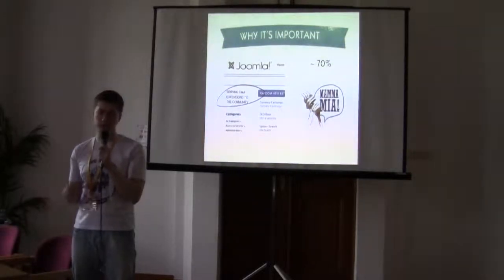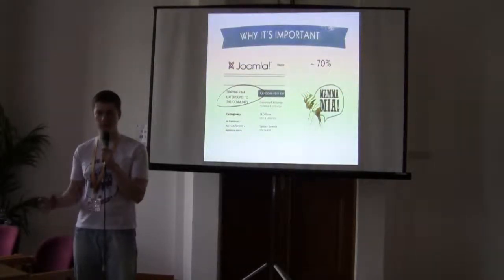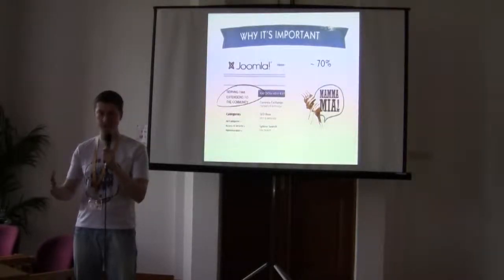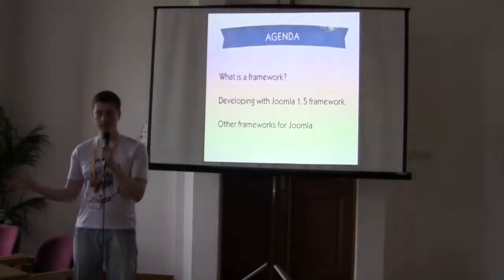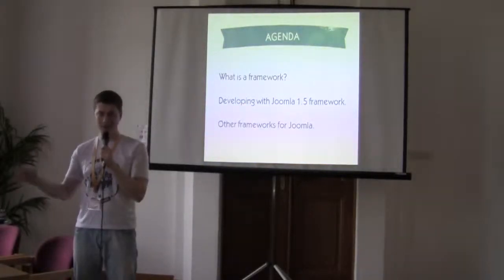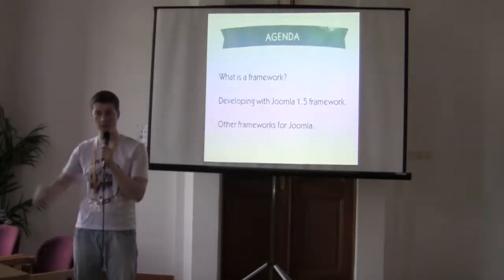From another angle, it's also good to have a little framework — your little framework that you use to develop extensions — because Joomla is changing and new versions are being released. They switched to short release cycles, and if you have some base classes, it would be really easy to migrate your extensions between Joomla versions. So that's the agenda: we'll speak about what a framework is in general, some tips and tricks, and then some ready-made solutions like Nooku framework.